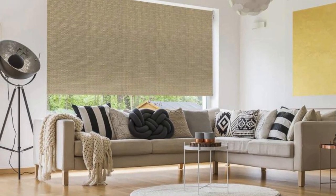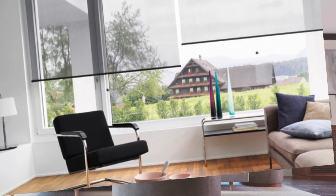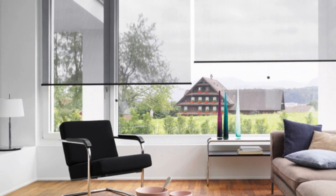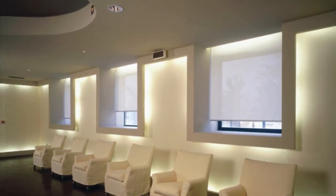Whether seeking blackout options for bedrooms, light-filtering fabrics for living spaces, or moisture-resistant materials for kitchens and bathrooms, roller blinds cater to diverse needs. In summary, roller blinds stand as a modern, functional, and visually appealing window treatment option that seamlessly integrates into any interior design concept while providing practical benefits for everyday living.